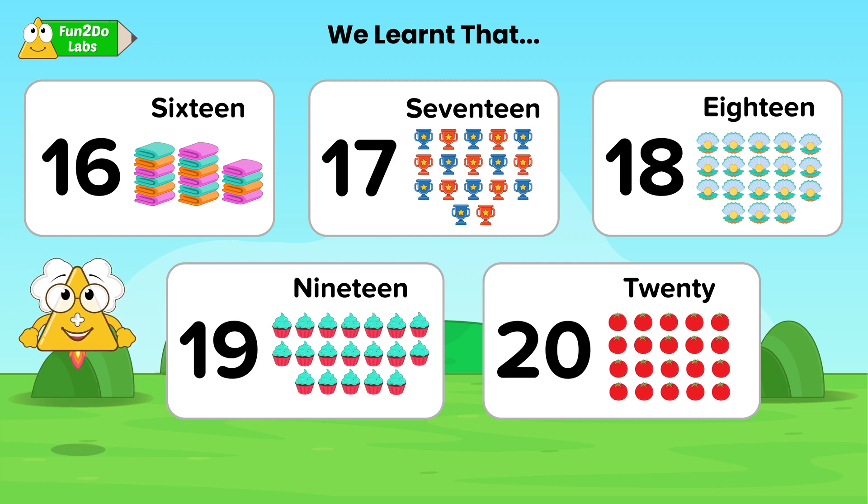Kids, we have learnt number names from 1 to 20. Have you found it exciting? Do learn your spellings. Bye kids!